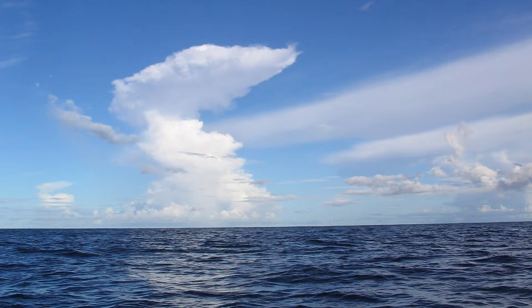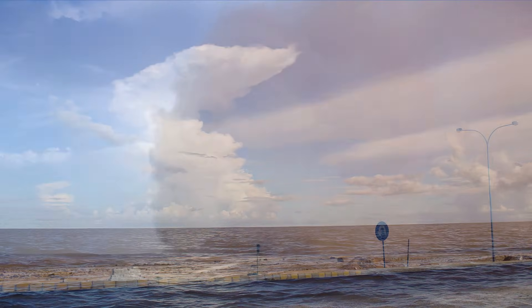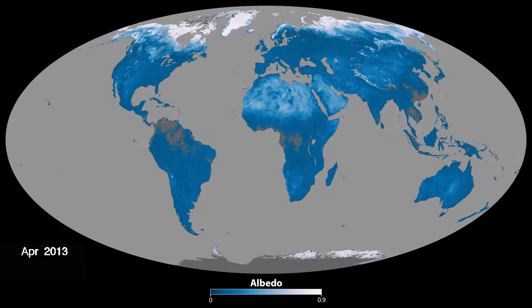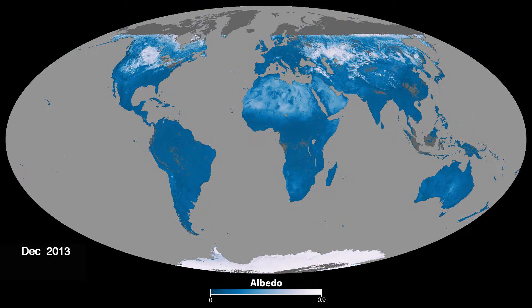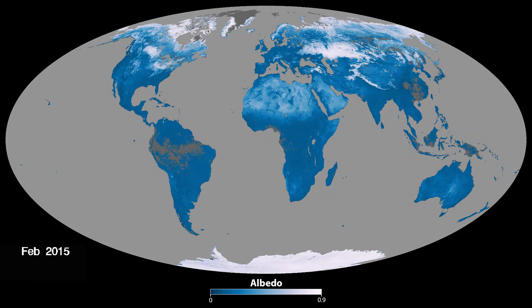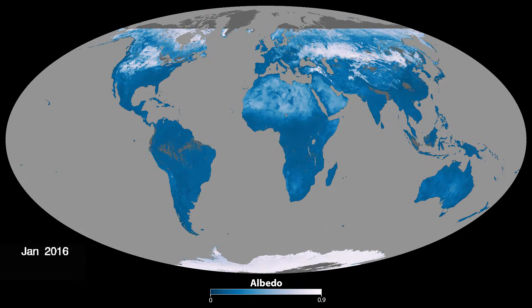Less than 0.1 if clouds are not present. The brightness of clouds, airborne particles, land surfaces, and the ocean all contribute to the Earth's energy balance and climate. There is still a lot we don't know about how much sunlight is reflected back to space and how humans impact albedo.